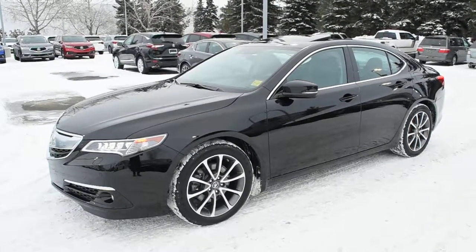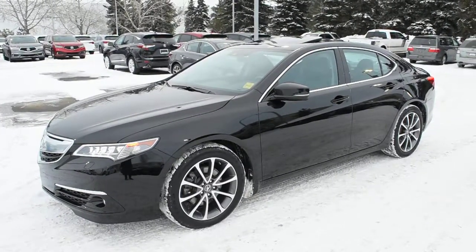Hi there, welcome to Westside Acura. This is the 2017 Acura TLX SH All-Wheel Drive Elite.